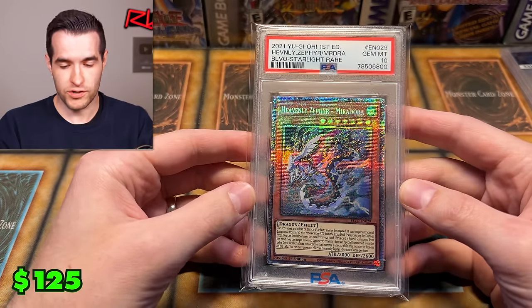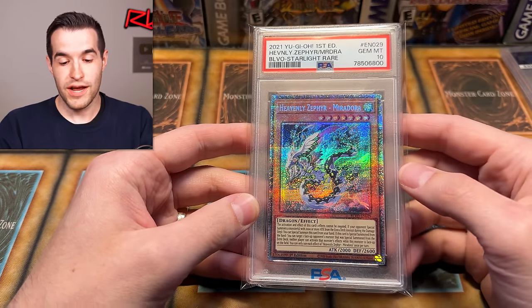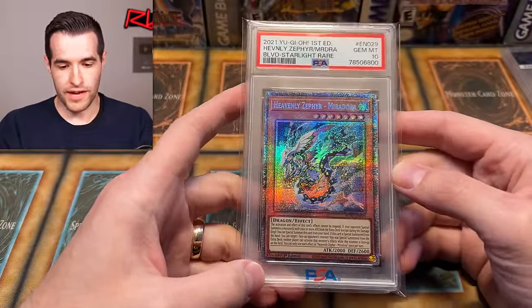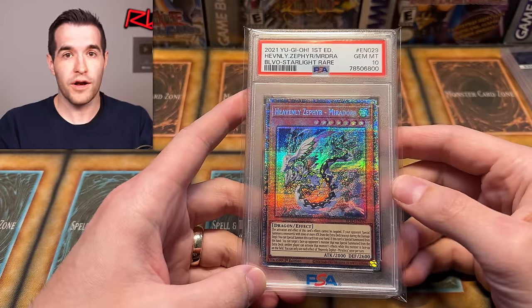The next card is a PSA 10 Heavenly Zephyr Miradora. If you're a big Starlight PSA 10 collector there might be one here you're looking for, so keep an eye out on my website. I also have a ton of other stuff on there including the current box break — they've been selling pretty quickly recently, so they may be sold out, but I've been doing them pretty weekly.